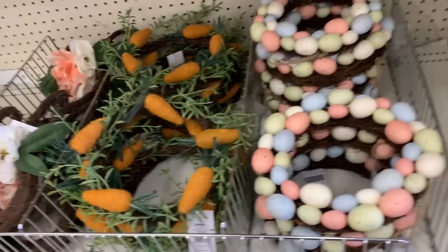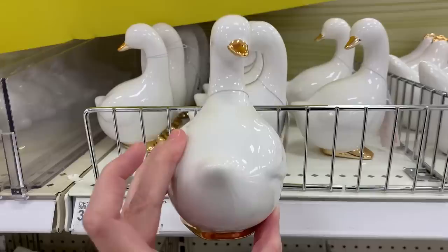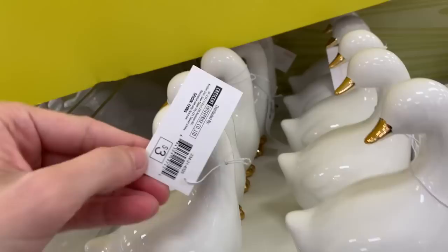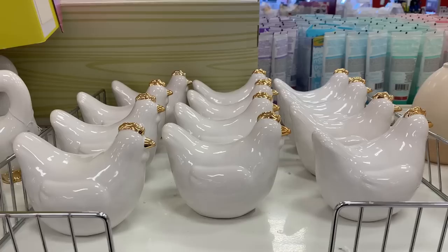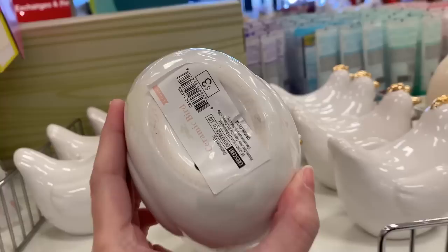In addition to the bunnies they have some bird figurals, including this ceramic duck — or maybe a goose — with cute little gold accents on the bill and feet. One thing that looks a little weird is it doesn't seem to have any eyes. Here's the ceramic chicken or hen figural, similar in style with gold trim across the comb and beak. Again, no eyes — that just seems very weird to me. Does that bother anybody else or is it just me?